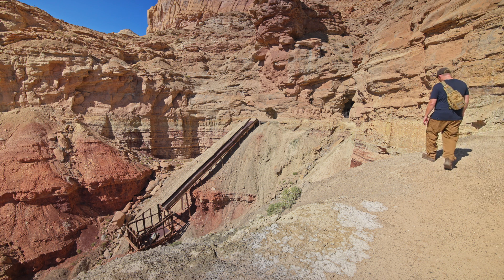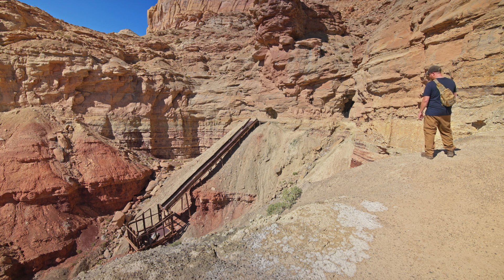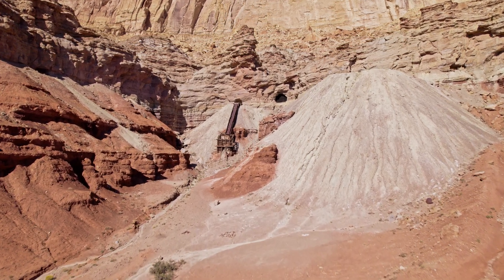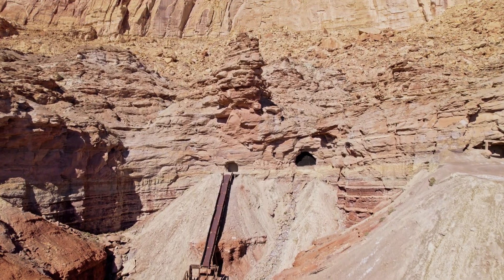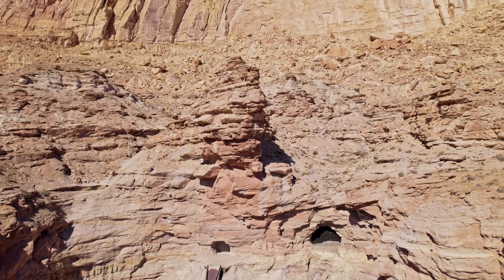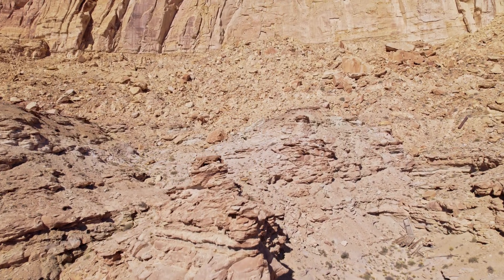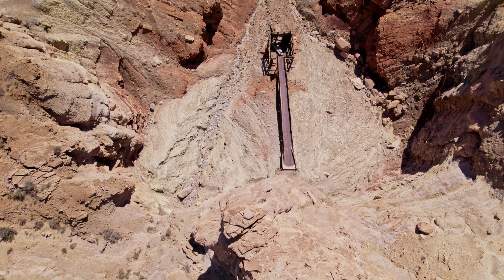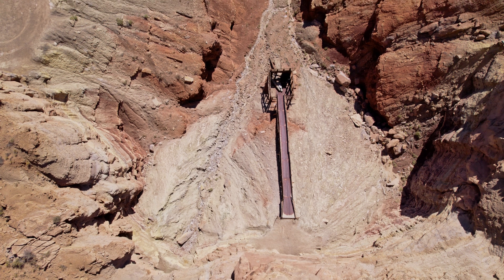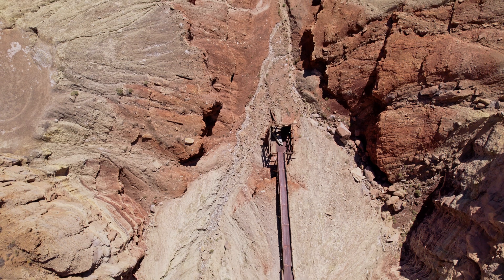This is a mountain of a tailing pile. I was just about to leave and cruise out of here to go to my next location near Moab, but then I caught a glimpse of this mine up here.